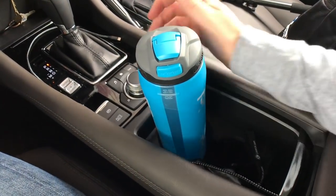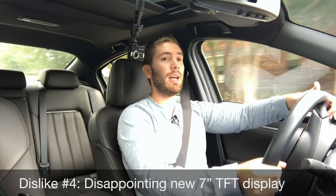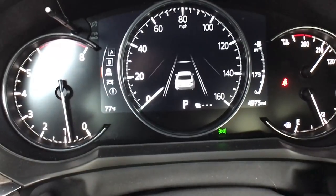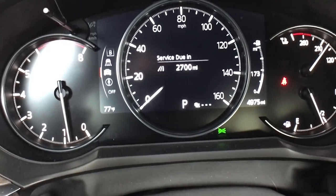Dislike number four: only on the Signature trim do you get the new seven-inch multi-information display. It's nice that they finally gave us that instead of the small basic trip computer on the other trims. But on the Signature trim, this seven-inch display is lacking — there's no audio, there's no navigation on there, and it's not as customizable as you would think. It's just kind of disappointing overall.